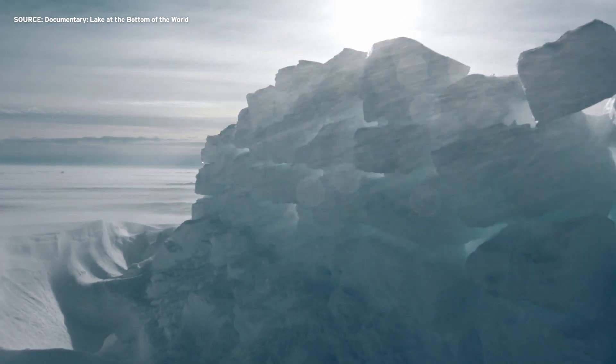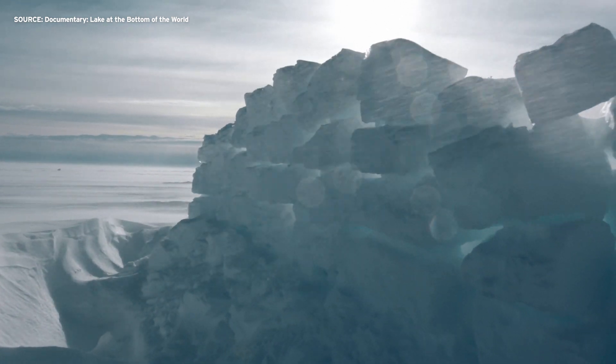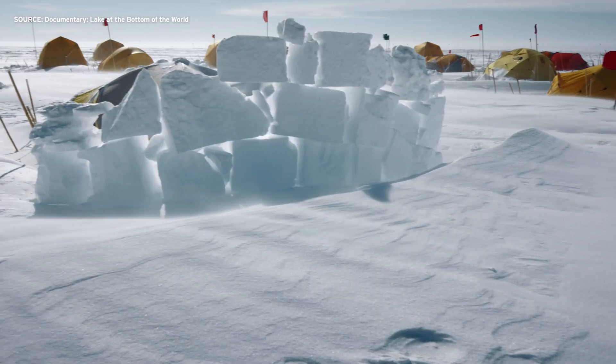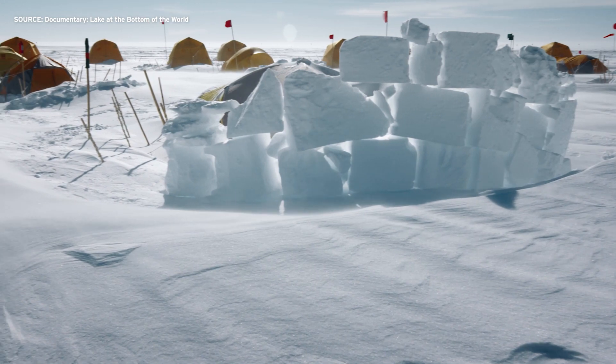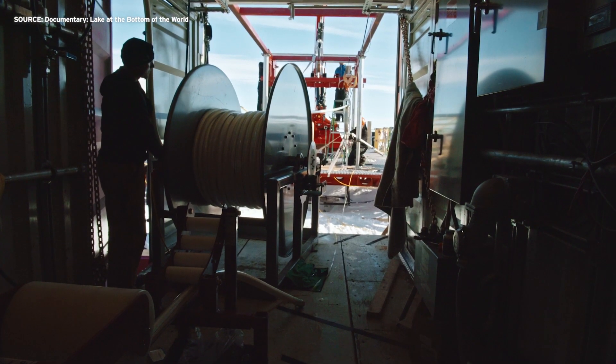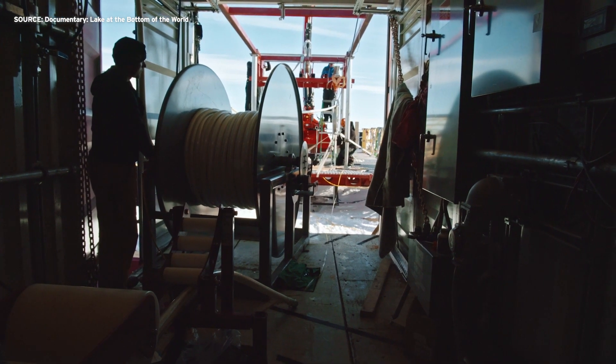Understanding the ice sheet above the water is also key. The continent holds more than 60 percent of the world's fresh water, and it could become a major factor as sea levels rise on a warming planet. It's basically subglacial hydrology, and we need to get that right in our models. It can help us constrain that process and understand it better so we can put it into a model which predicts the future of the ice sheet. It is common for scientists to build a climate record from sediment samples recovered in lakes in temperate climates, but these sediments are the first of their kind recovered from under the ice.